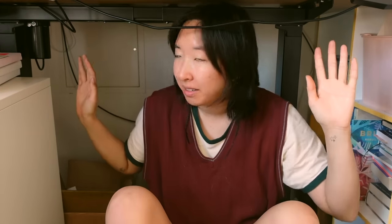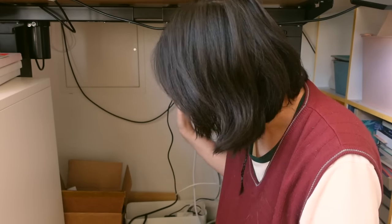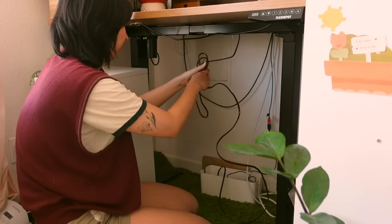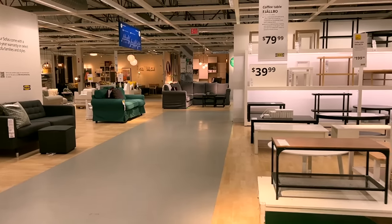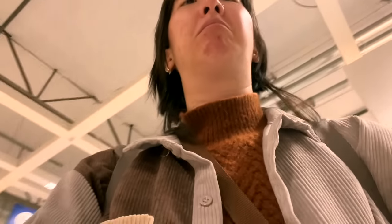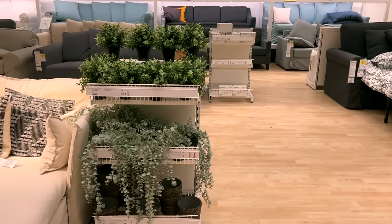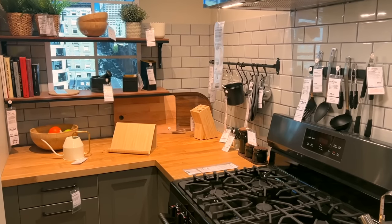This is the dark underbelly of the desk, which is what I have to figure out how to organize. Cable management is not my strong suit, but I want something a little better than this.